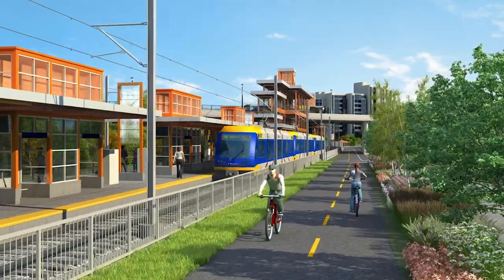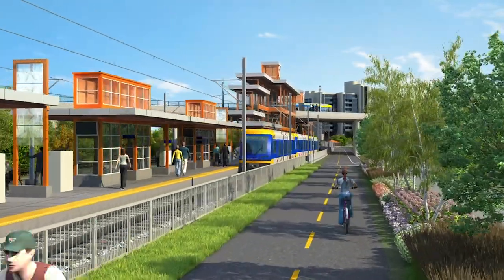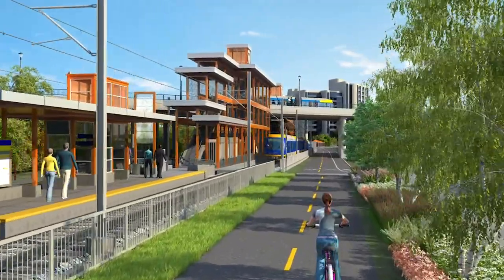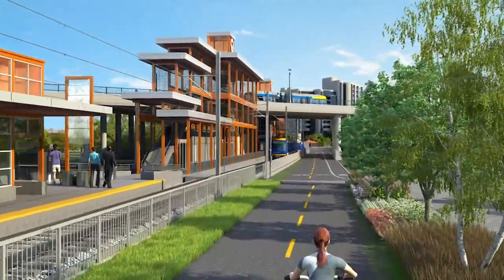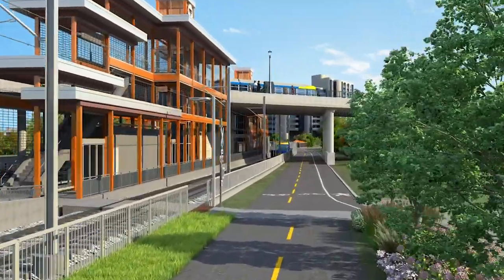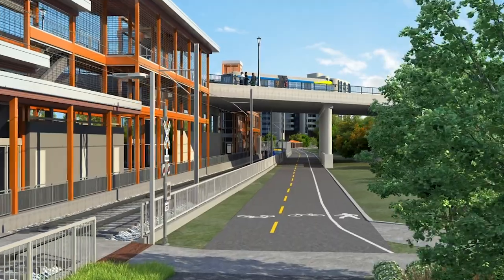Passengers have easy access to the Westlake Street Station from the Cedar Lake Regional Trail. A fence separates the trail from the LRT tracks. Signs and signals warn pedestrians and cyclists when a train is approaching and alert them when it is safe to cross the tracks to the station.